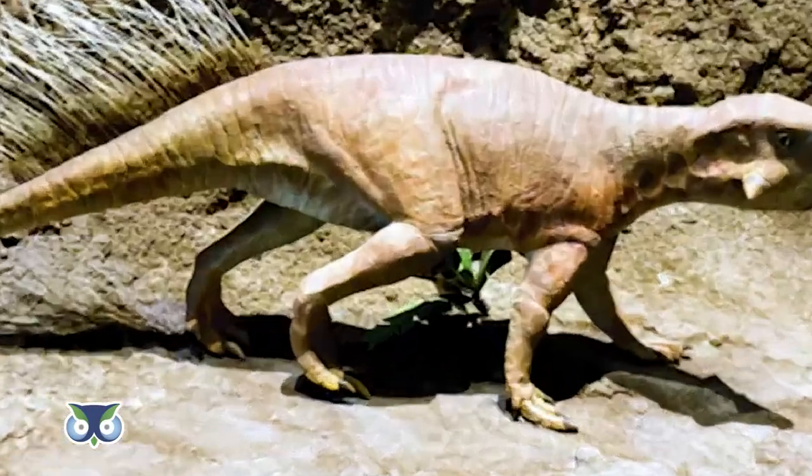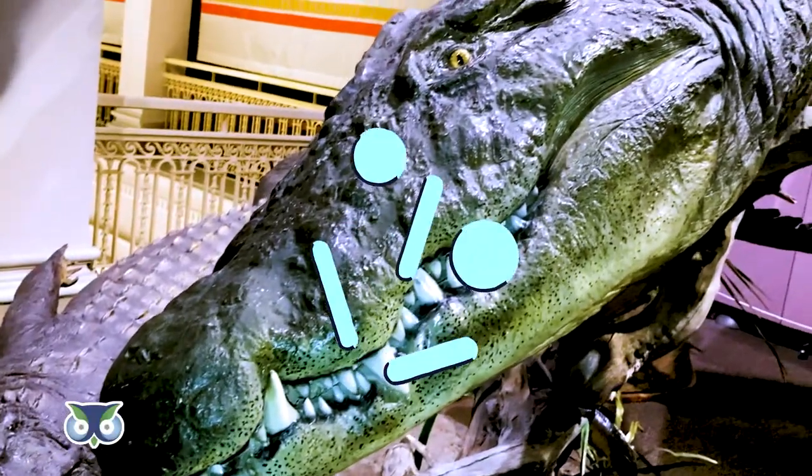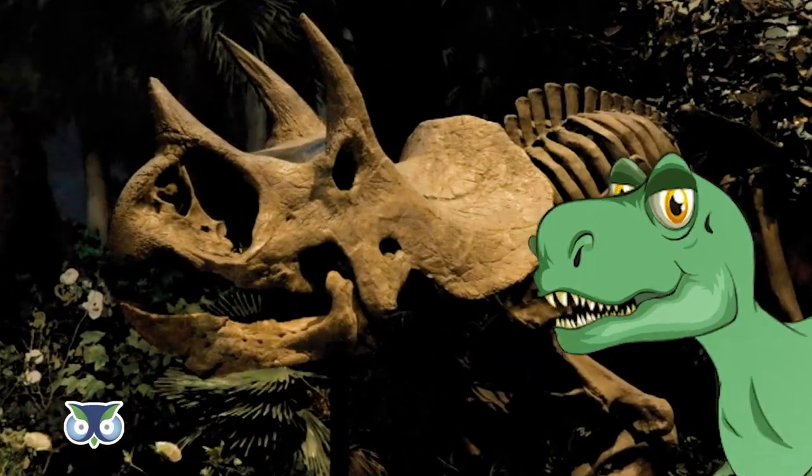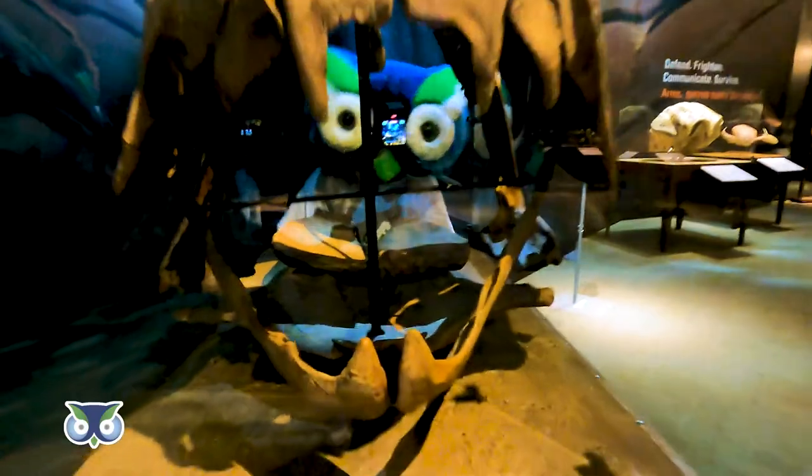Armor helps animals protect themselves, communicate, and even in combat with other animals. It can take many different forms. And these adaptations that help animals survive in their environment have evolved in many different groups, including fish, reptiles, dinosaurs, and even mammals.